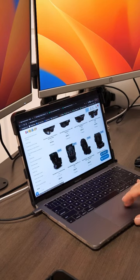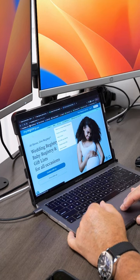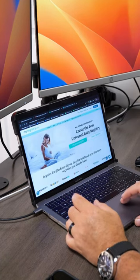So go to BabyBaby.com, start your registry, at least to organize your thoughts. Once you have your registry complete from all the different stores and unified on MyRegistry.com, then you can share it with your friends.